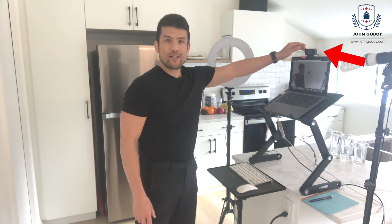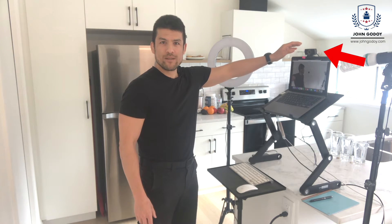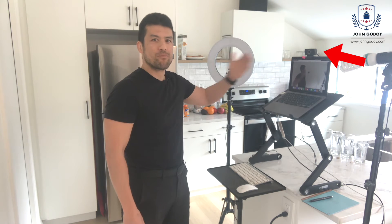I also have an external webcam, because that is generally more powerful than the webcam in the laptop, and it's also got a pretty good mic which will catch my audio as well.